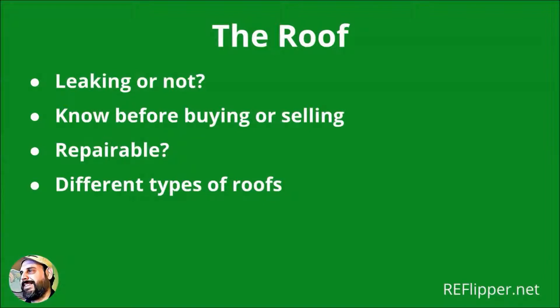You must check if the roof is leaking or not. Before buying or selling a house to potential home buyers, an investor needs to know if the roof is repairable or not. A leak may cause significant structural and interior damage over time, which may require far more money from your pocket, especially if there are costly delays.